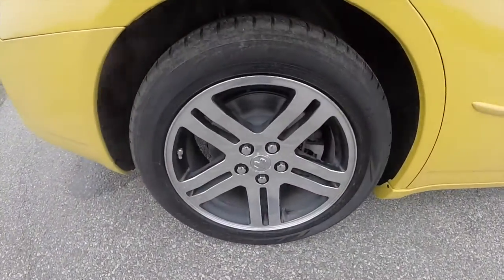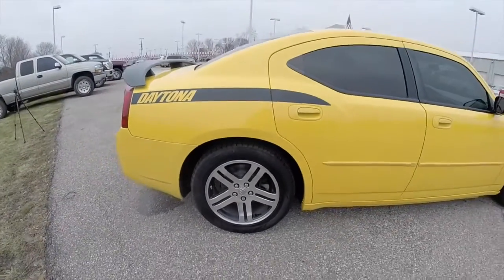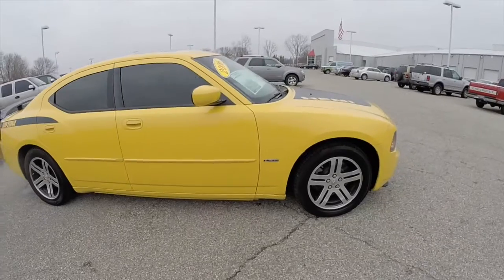It has the 18-inch Yokohama YK580 tires with polished aluminum wheels with black inserts. It does have keyless remote entry, automatic headlamps, and a power sunroof.